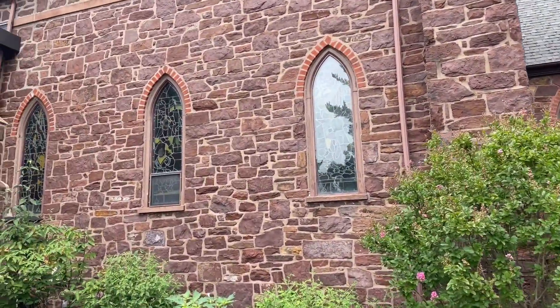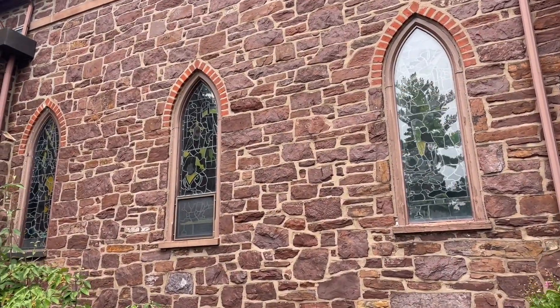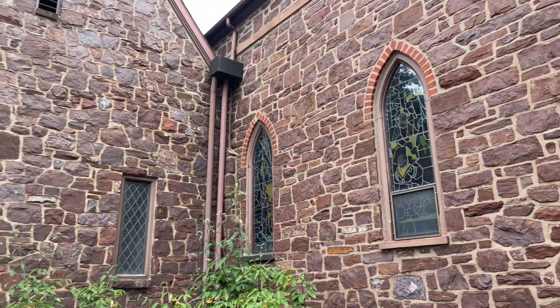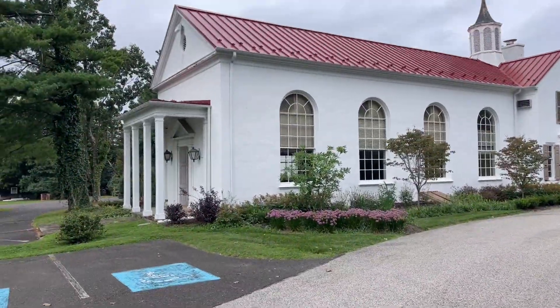Again, look at these stained glass windows. One of these days, I'm going to have to go to a service here just to see what the church looks like inside. But the reason why we're out here today is not to take a look at the church itself or even the amazing buildings that sit behind the church. The reason why we're here today is to take a look at what's right back here — the cemetery — because back here in the cemetery is a really interesting piece of literature, history, or cinematic history, if you will.